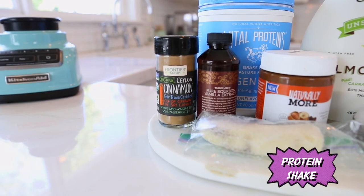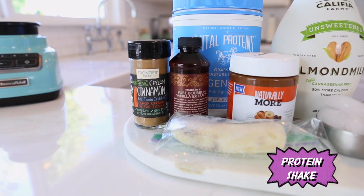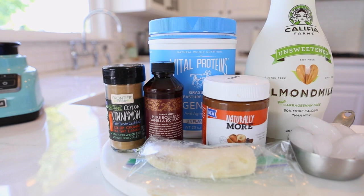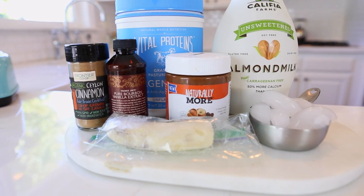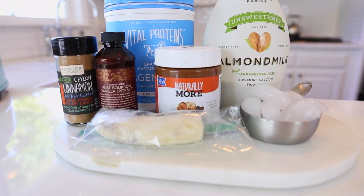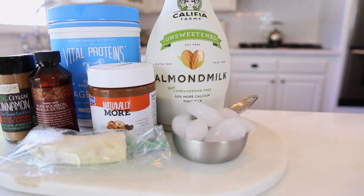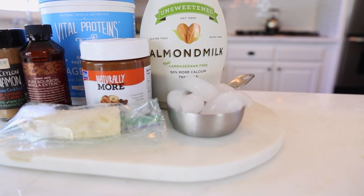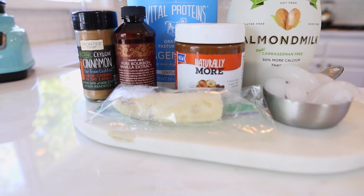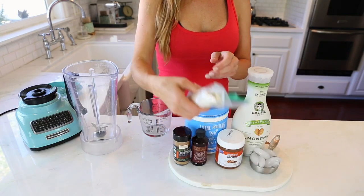I am so excited about this next recipe — a chocolate hazelnut protein shake. The key for me is my Vital Proteins. I am obsessed with them; they've made my hair grow longer and my nails stronger. We're gonna use Vital Proteins for the protein, and my Naturally More chocolate hazelnut spread, which has about five times less sugar than most other chocolate hazelnut spreads out there. Almond milk — I like making my own, but this one is a good option because it doesn't have carrageenan. Then half of a frozen banana, vanilla, and some cinnamon because I love cinnamon always.